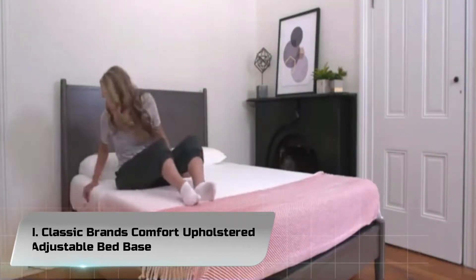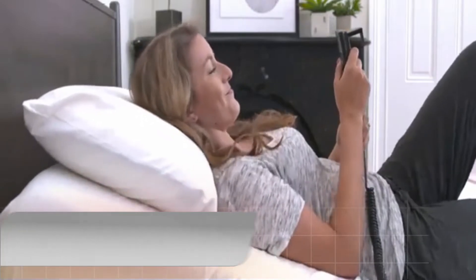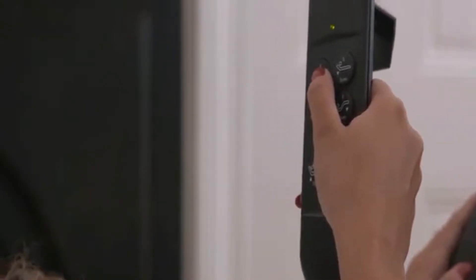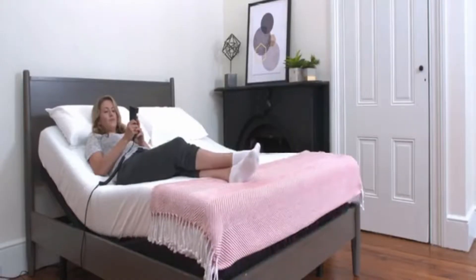Number 1: Classic Brands Comfort Upholstered Adjustable Bed Base Full. With nearly 7,000 reviews, 5,000 plus of which are 5 stars, this option from Classic Brands is far and away the best-rated adjustable bed base.